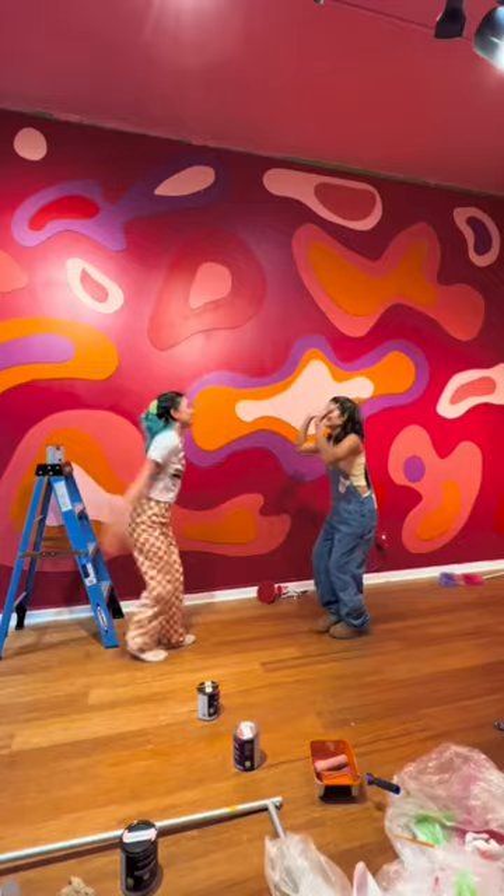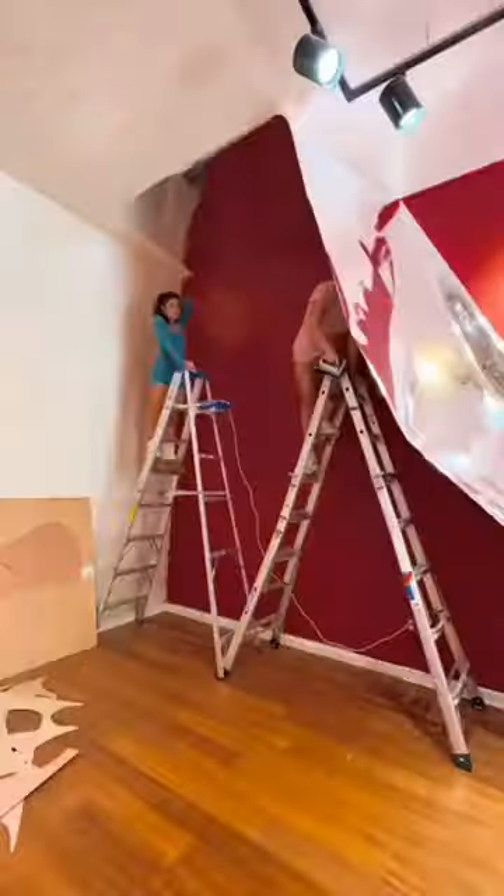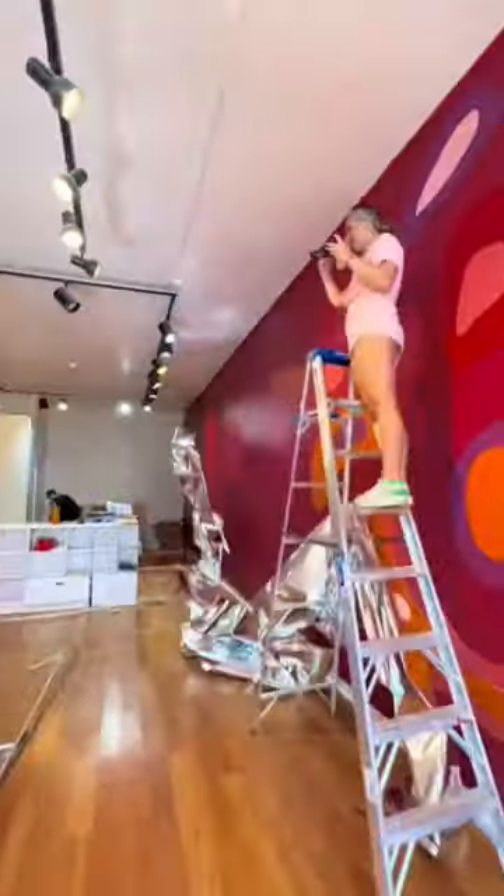Then it was time to hang up the blobs, and the blobs are so big that it made it feel like we were just tiny people in a giant's home. The next day we tried putting nylon on the ceiling, but we ended up hating it so we took it off instantly.